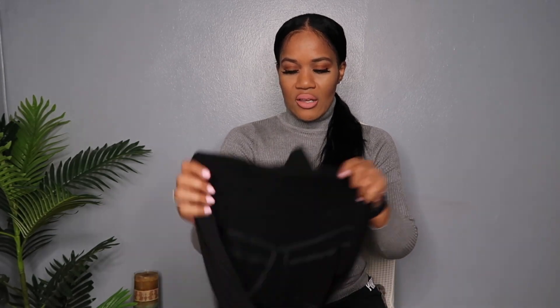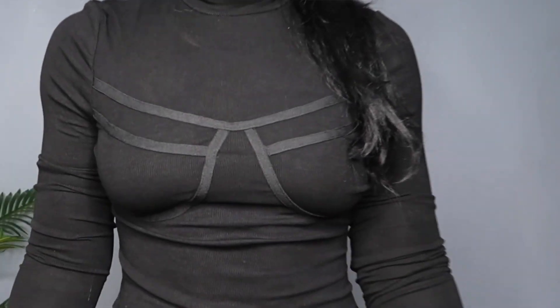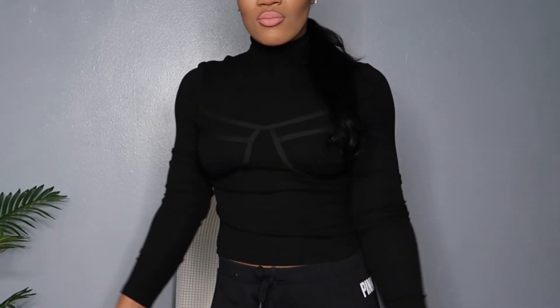I also got this black top — it has a nice little design and a fake turtleneck. It's not as high as mine, which flaps over; this one just goes a little bit up the neck. It's really nice though. I love black — I can wear black clothes every single day, every single season.